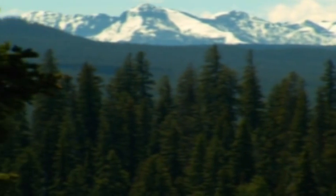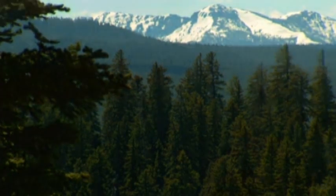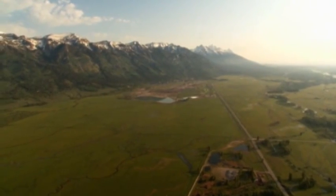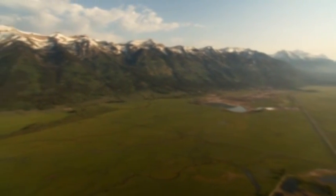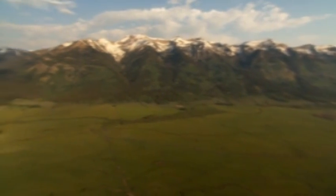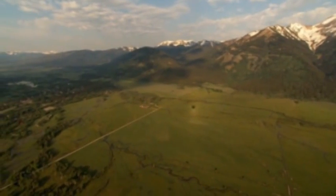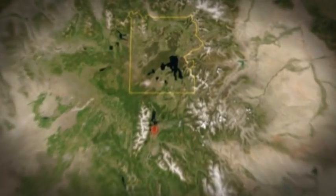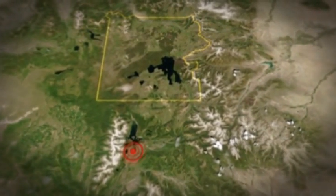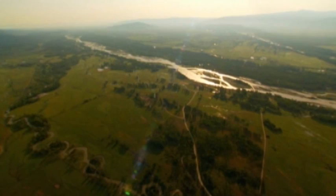Understanding how the crater formed was an important moment for the investigation, because there was evidence that similar eruptions had happened before — many times before. Throughout the 1960s, various teams of geologists studied the Snake River Plain to the southwest of Yellowstone Park and found traces of ancient volcanic craters.